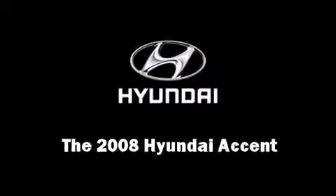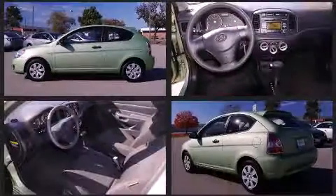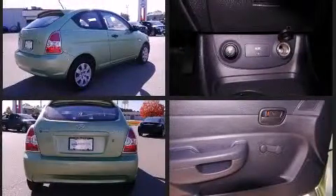Climb inside the 2008 Hyundai Accent. This two-door, five-passenger hatchback just recently passed the 60,000 mile mark. It features a front-wheel drive platform, an automatic transmission, and an efficient four-cylinder engine.